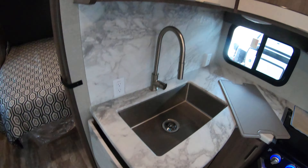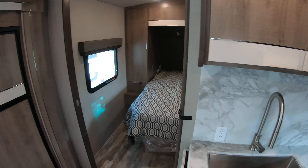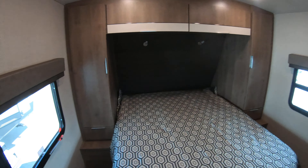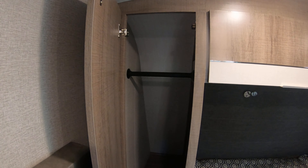Nice big stainless steel sink — big enough to wash a baby or a turkey. And you've got the sprayer here in case you want to get anybody out of the area real quick. And of course, the counter extension if you need a little extra counter space.